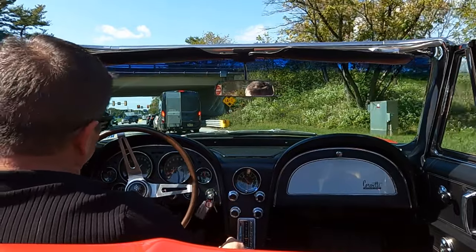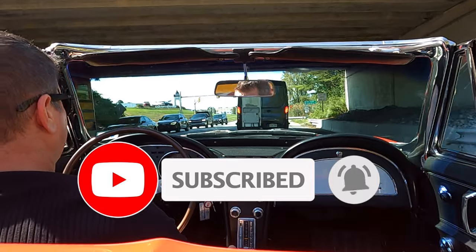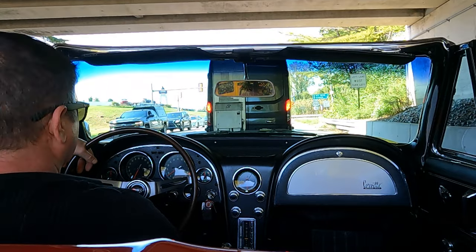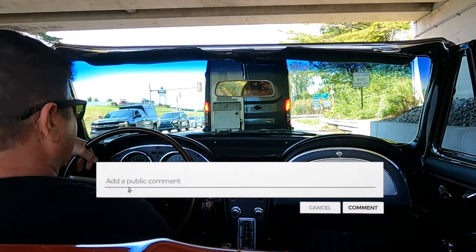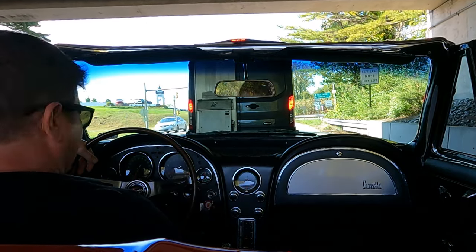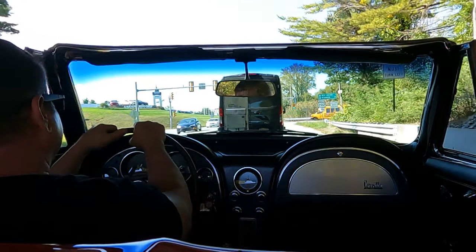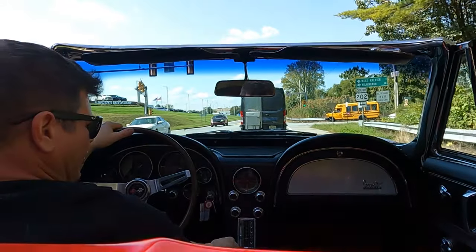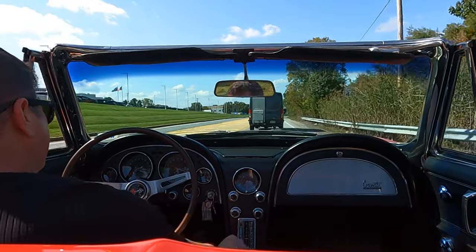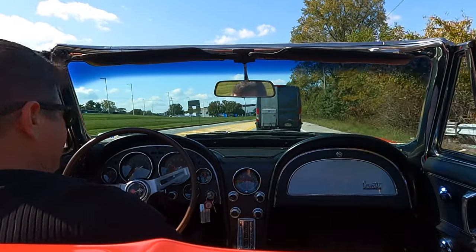A lot of times cars sit, gas will stagnate in there, and you've got to go through the fuel system. I don't think there was anything of that nature plaguing this car. I think this thing's turnkey ready to go. At the price range this car is set at, it's a real red car with a tuxedo interior and they did not make that many of them. For that alone it's well worth the asking price, and in its overall condition.